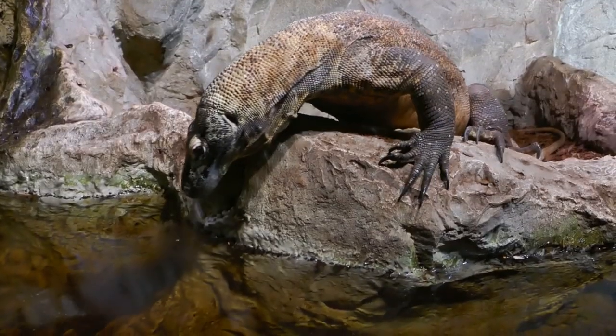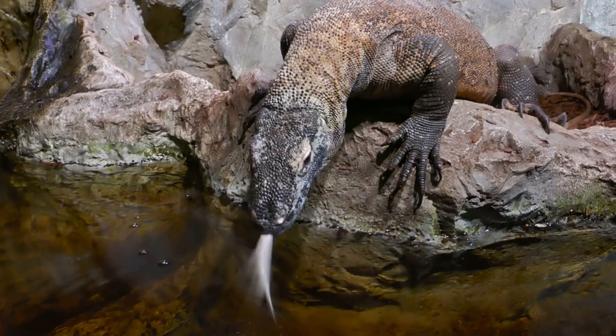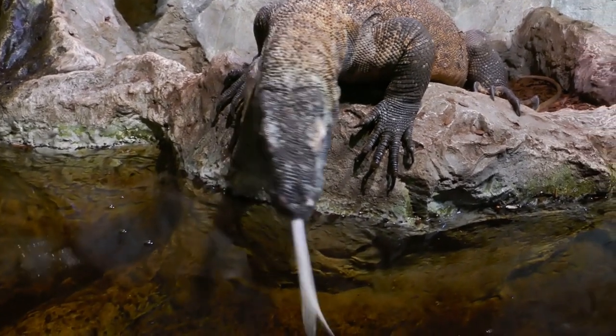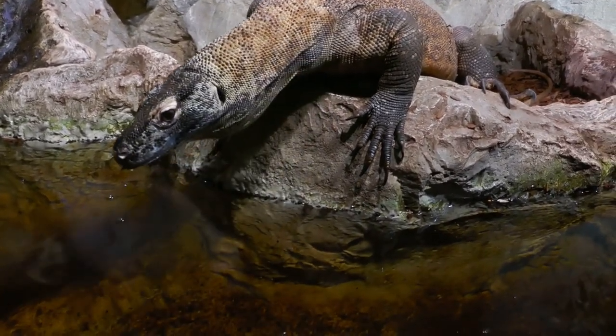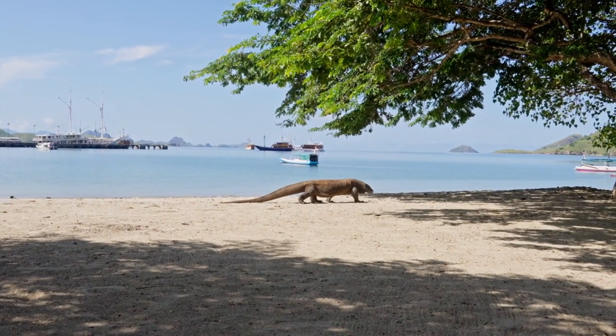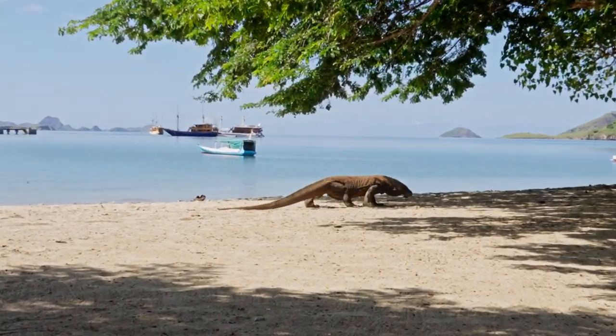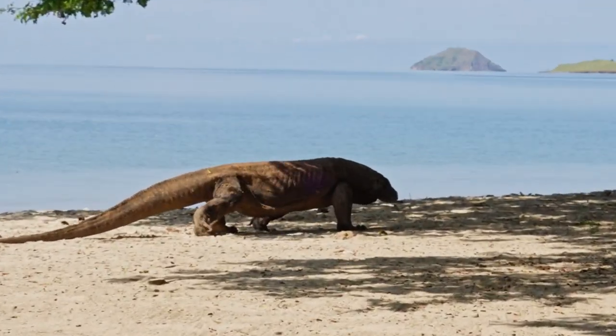The Komodo dragon is classified as a vulnerable species, with their population threatened by human activities and the encroachment of civilization into their natural habitats. Protection of their environment and strict regulation of human activities are essential in ensuring that these majestic predators continue to thrive.